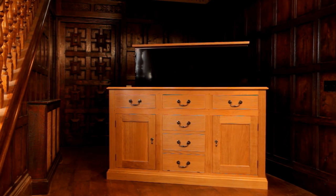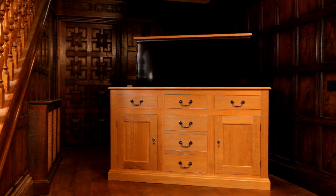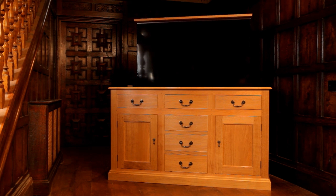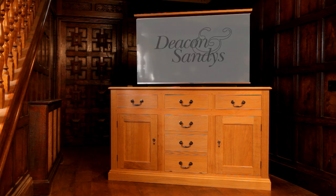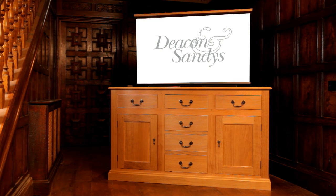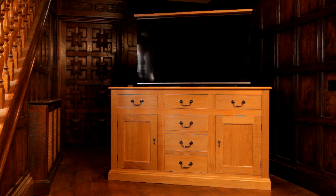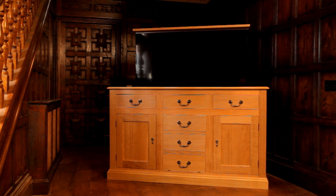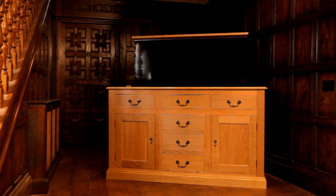In around 20 seconds, it reveals a 55-inch television screen complete with soundbar. When viewing is finished, a press of a button lowers the screen and the whole piece becomes a stunning dresser once again.